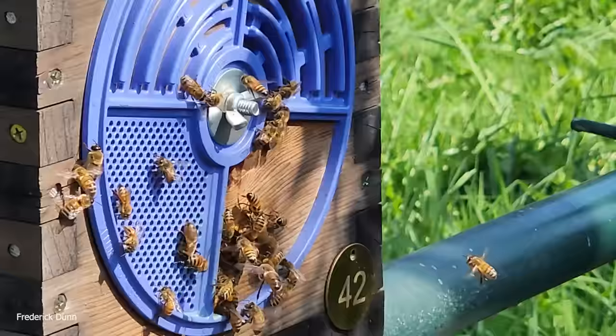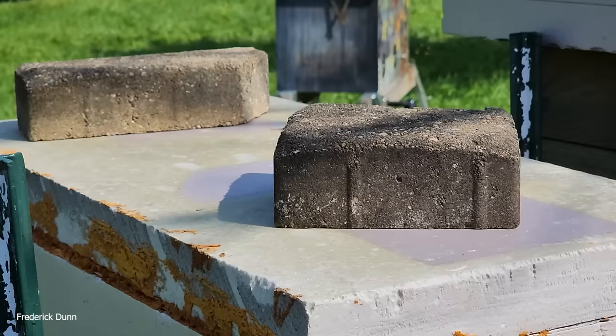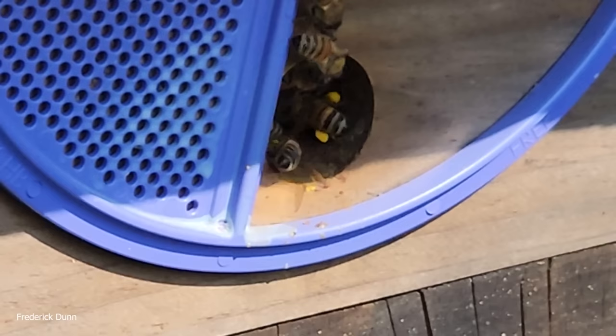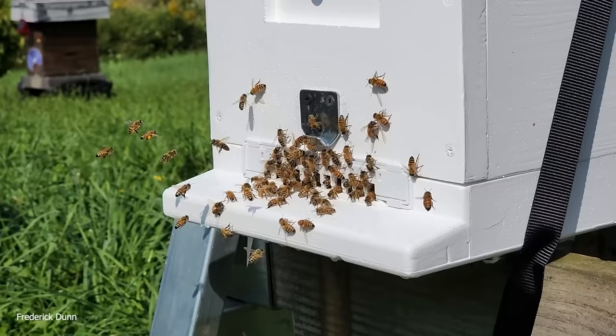None of them are doing bad. What about varroa mite counts this year? One colony had high counts — just one out of all of them. Keep in mind there's been a lot of swarming; a lot of these are my own bees cycled back to me. They have a great track record of being good groomers — hygienic bees that get rid of varroa on their own. That doesn't mean varroa aren't a problem — I'm not letting my guard down. We will hit them with oxalic acid vaporization if things get out of hand.